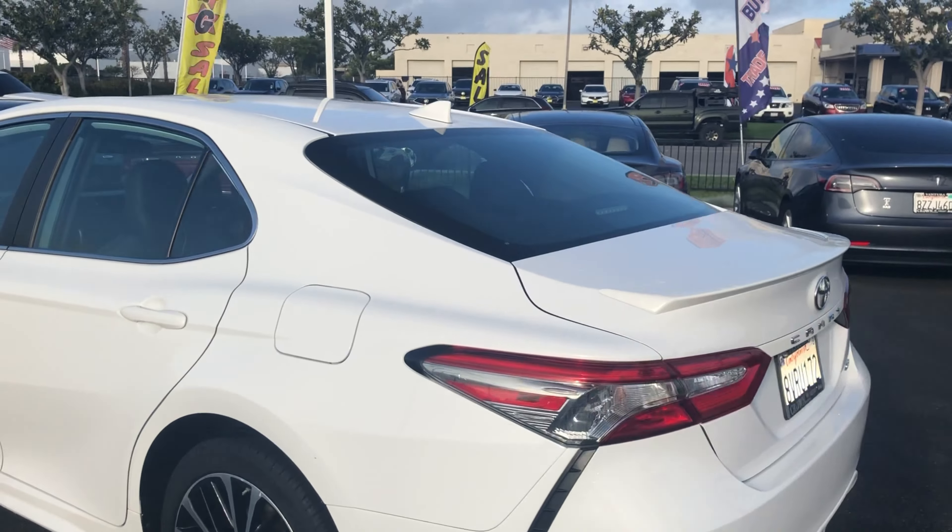Call, direct message us, or visit our website for pricing and more details. Again, this is Crown Jeep Dodge and Ram Inventura, and you just took a look at a pre-owned 2019 Toyota Camry SE.